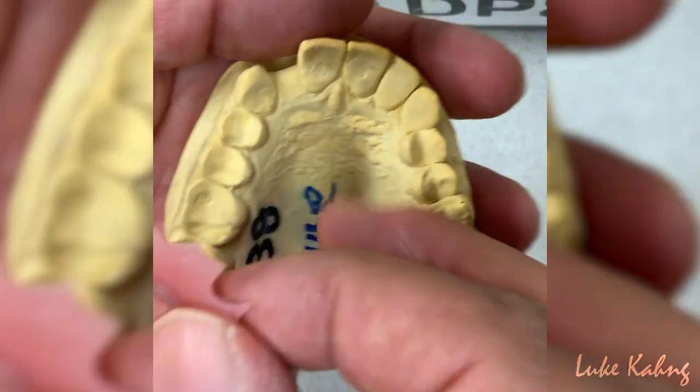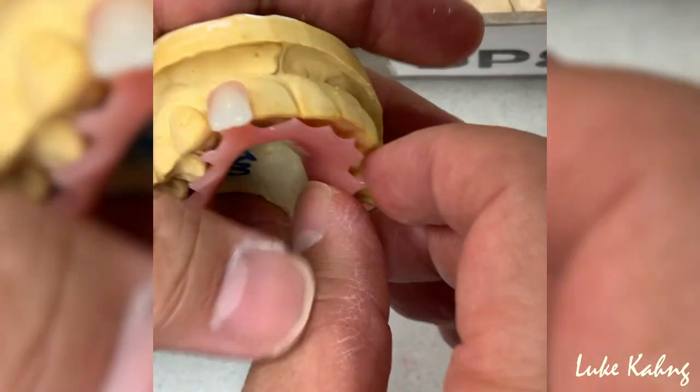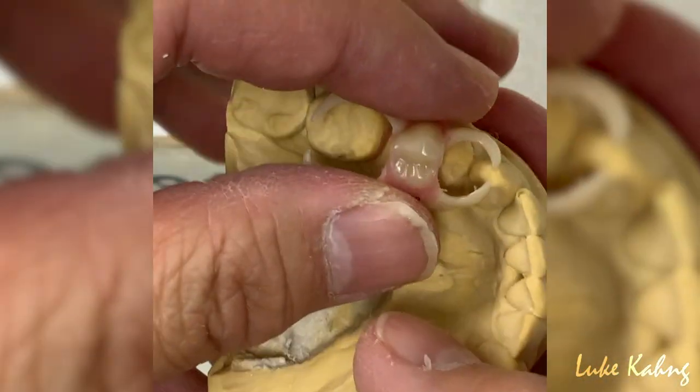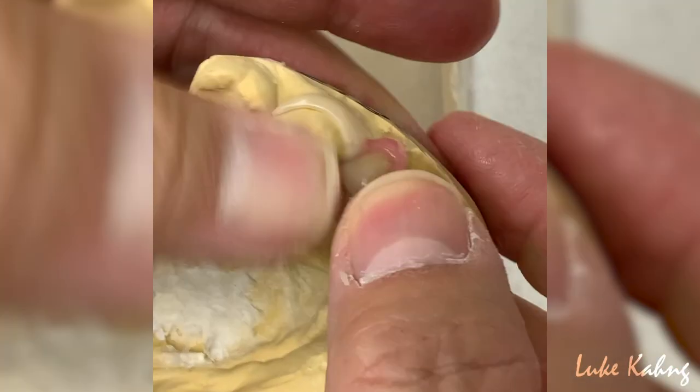Number two, the doctor has to give me specific reasons. For example, if tooth number eight needs to be extracted because it's hopeless, I need to make a flipper — meaning one tooth covering the entire area. Some people are uncomfortable with that, so we can make a snap-in small partial instead.